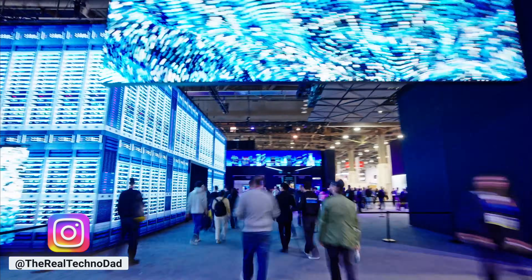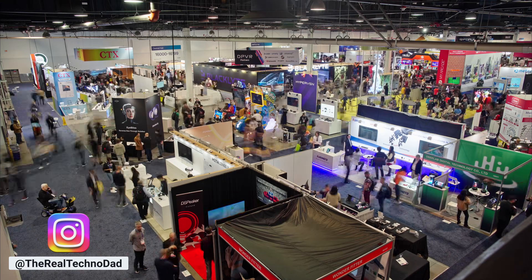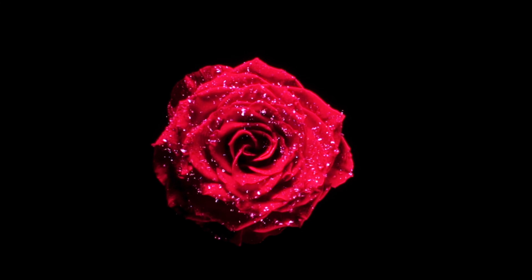I'm here at CES 2026 in Las Vegas, and I'm wondering if TCL did the unthinkable. Did they just kill OLED TV? Look at that black level.